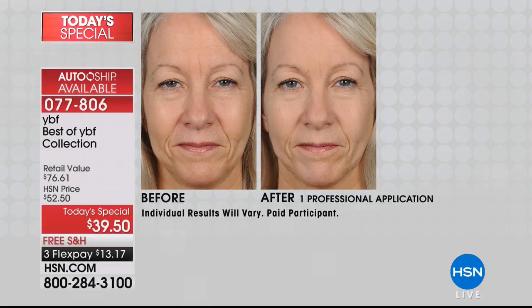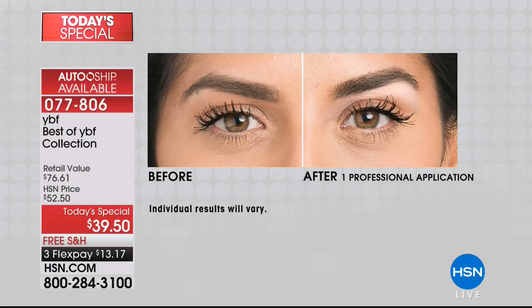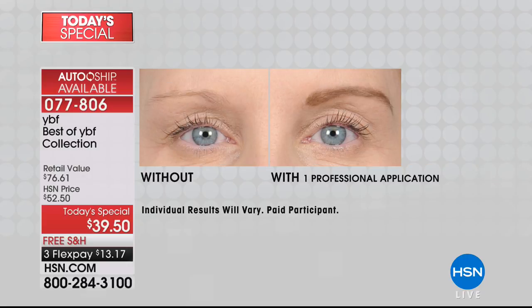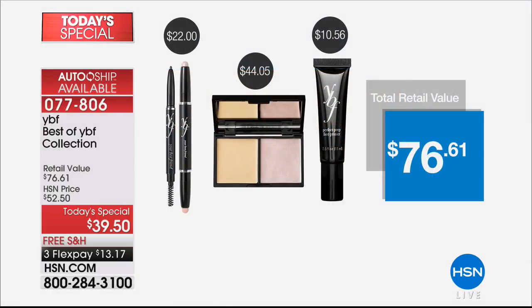We're going to show you a before and after of how you can start from scratch and create something really sensational. For $39.50, you are getting everything — including the $44 neutralizing cream and illuminating cream duo in a compact. So for $5 less than just that one item, you're getting the perfect prep face primer for free, the high bright brow highlighter for free, and the famous eyebrow pencil for free. You're not spending the $76 you would piecemeal. It's put in a kit by design by Stacey.